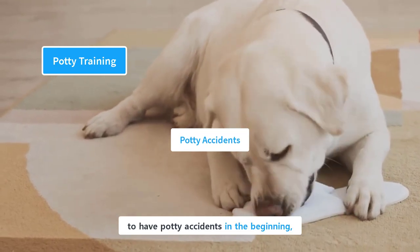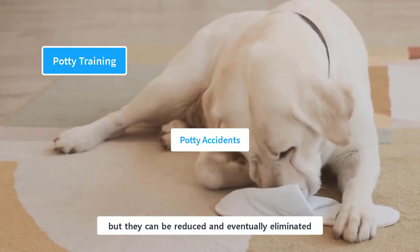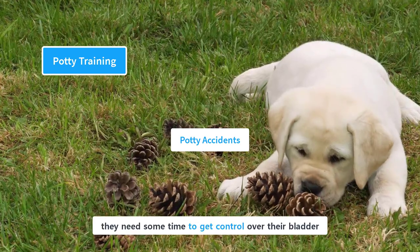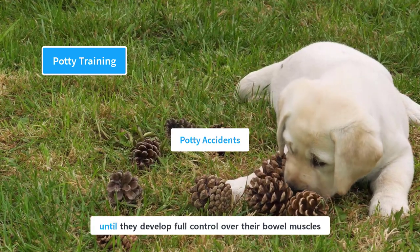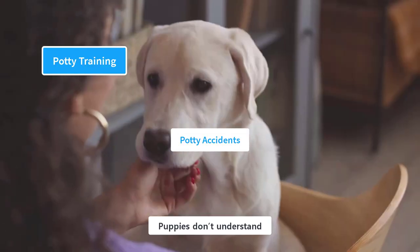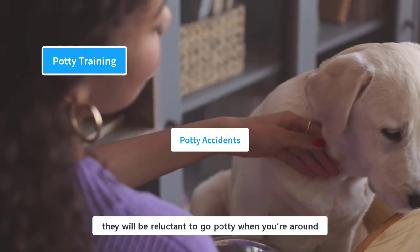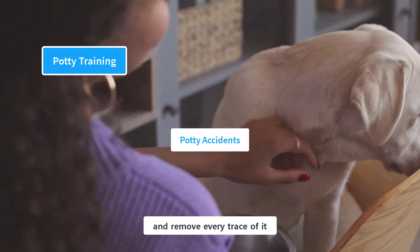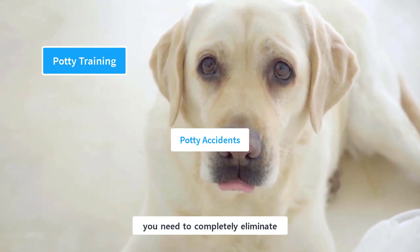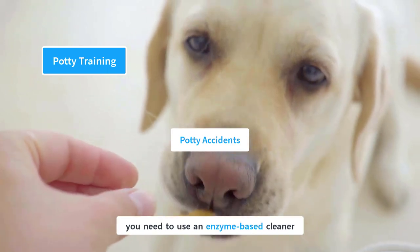It is perfectly normal to have potty accidents in the beginning, and they are part of the training process. There are two main reasons: puppies need time to get used to the designated potty spot, and they need time to develop control over their bladder. Don't punish your puppy for potty accidents, as that is pointless and cruel. Puppies don't understand why you are angry at them and may wrongly associate punishment with elimination. It is recommended to clean the mess completely and remove every trace. Dogs have a concept of territorial marking, and odor attracts the puppy to the same spot, so use an enzyme-based cleaner.